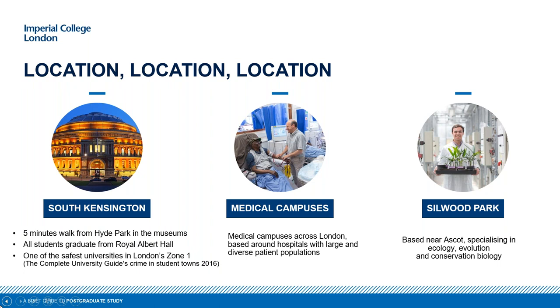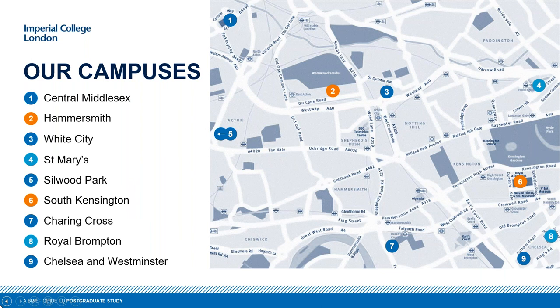Our main campus is in South Kensington, right by the museum district, and that's where all our teaching tends to happen. We also have several medical campuses for those looking at postgraduate programs in our Medicine faculty, and a life sciences campus slightly outside of London in Silwood Park. The South Kensington campus is number six on the map — right in the heart of the city. Our newest campus, White City, is a really exciting hub of research facilities currently being developed.